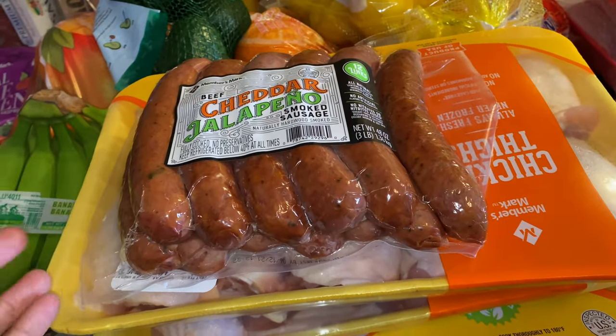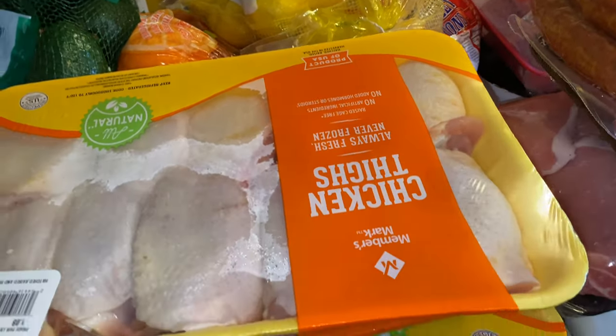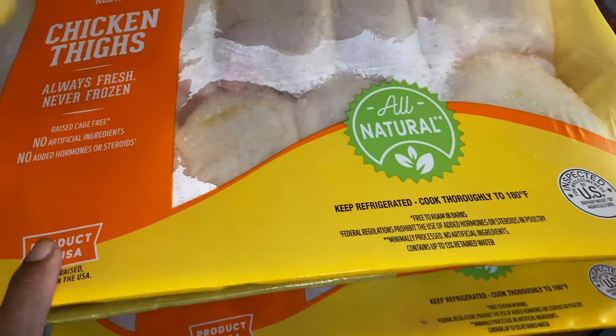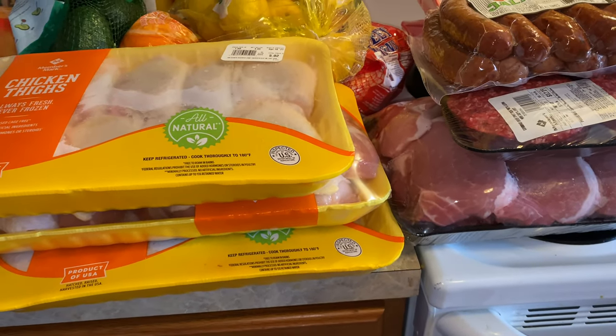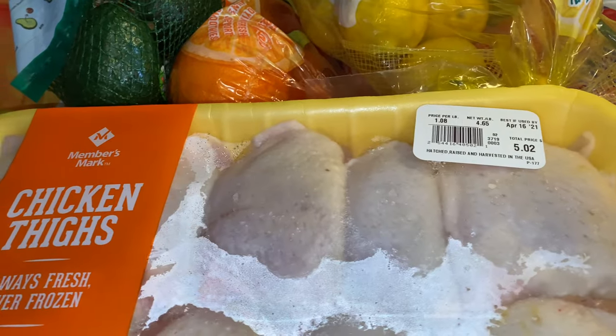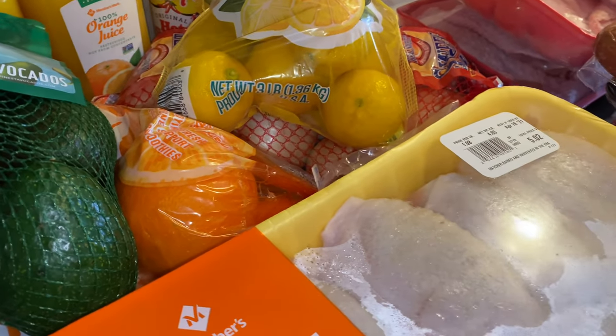I had to get my cheddar jalapeño because we don't have any more — those are my favorites and apparently my kids' too because they've been eating like crazy. I got three packs of the chicken thighs and all this meat is gonna go in food saver bags or Ziploc bags. That one was $5.02, then $5.65 and $5.25. You do get a little more meat for the price at Sam's as opposed to Walmart.